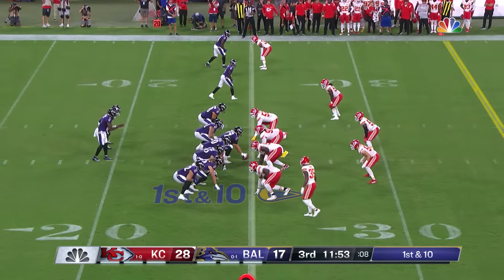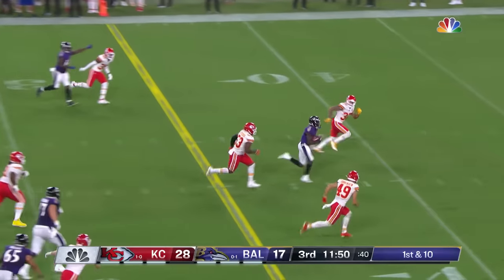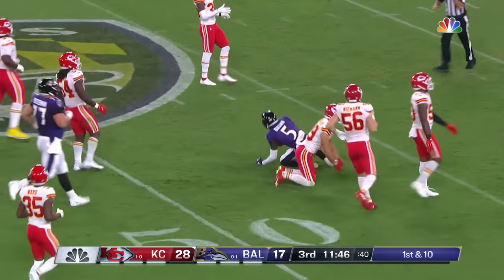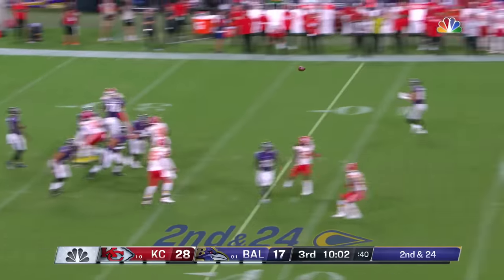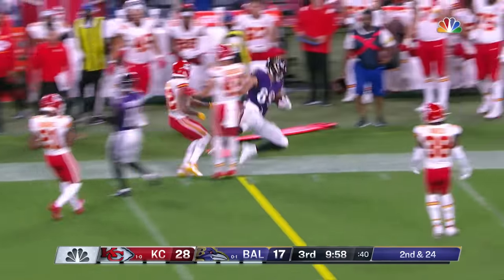Good things happen, and good things happen for John Harbaugh — 14 years as the head man here. And that is caught by Marquise Brown, who takes it. Good protection — that's caught. Andrews. Matthews is running him down and chases him.